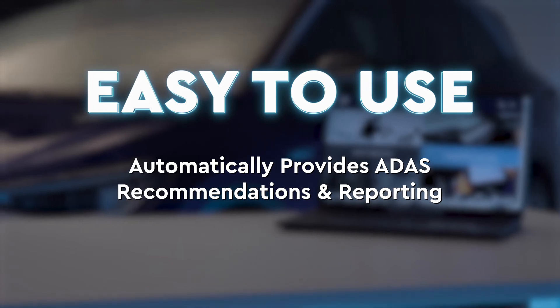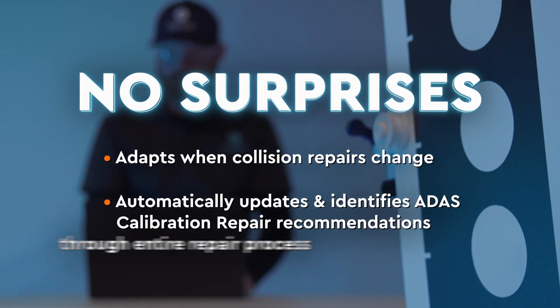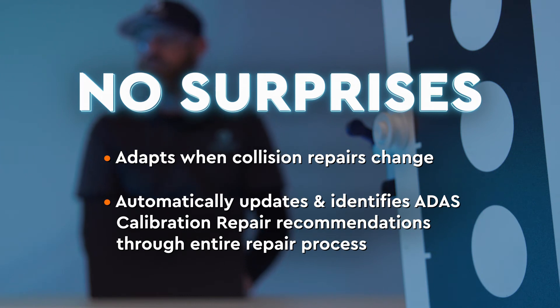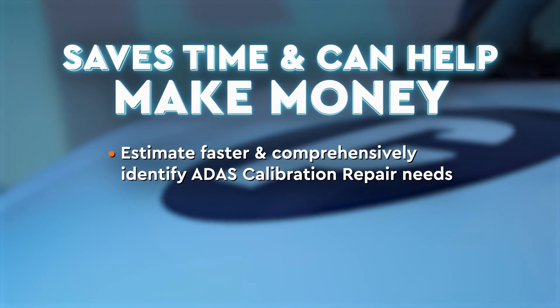Protec's ADAS ID Cubed automatically identifies ADAS calibration recommendations and reporting to your shop. There are no surprises — if additional calibrations are required during your repair process, ADAS ID Cubed will automatically update and identify ADAS calibration repair recommendations to reflect the changes.